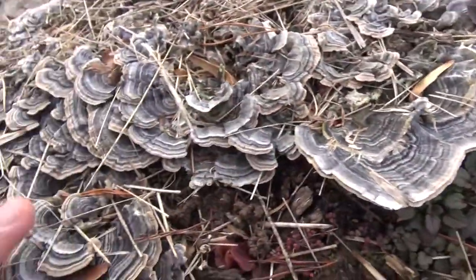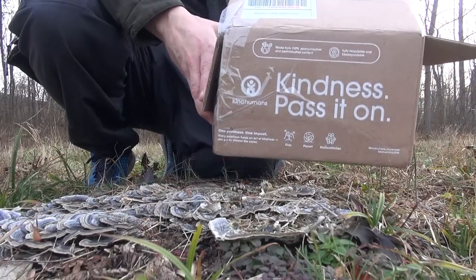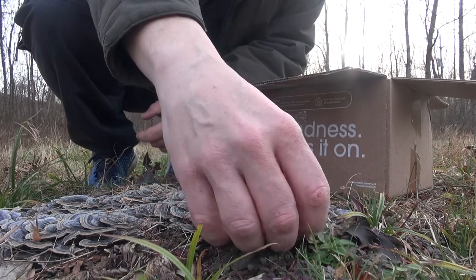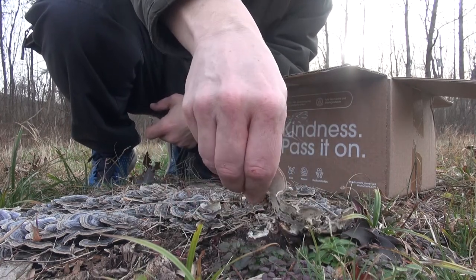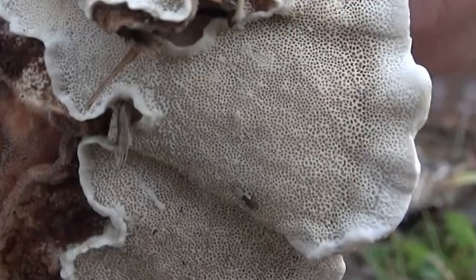Turkey tail is amazing because it grows on dead or rotting trees. I've got a box that they just sent me some goodies in, and what we're going to do is actually just pick these and remove them from the tree. They're supposed to be easy to take off — just pop them off like that. You can see the porous bottom of the turkey tail, and that's how you can tell it's truly turkey tail.